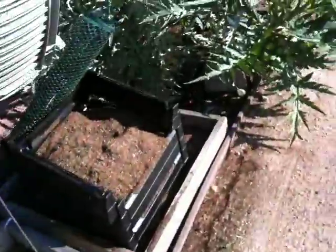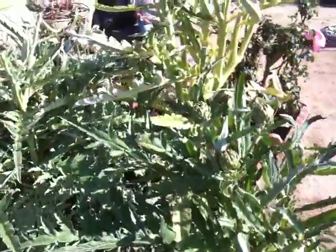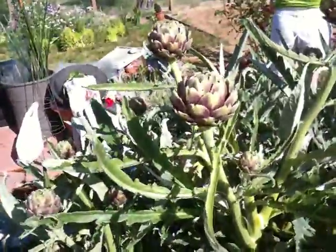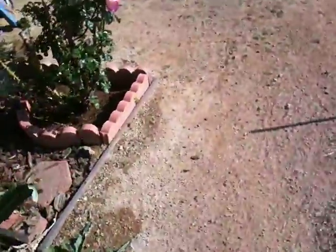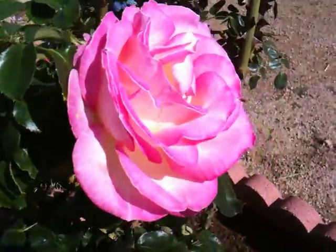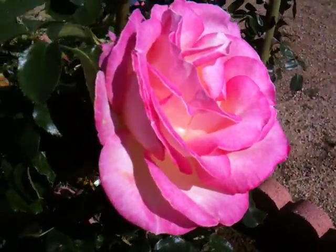The artichokes continuing to thrive ridiculously well, one might say. As you can see, just other ones right here — different varieties, going very well. And then the roses, as ever. We've already done the trimming and watering on that, but we've got a couple ones here we just leave on for show. As you can see, just really, really wonderful looking.